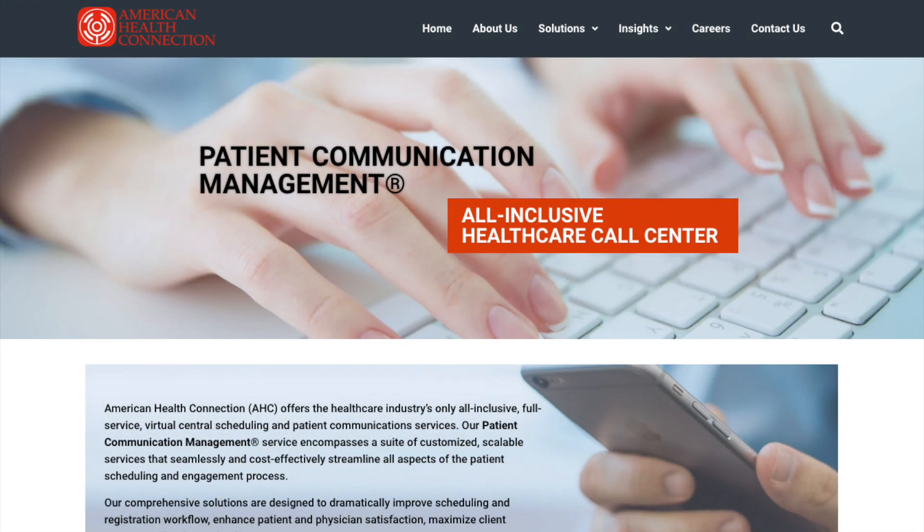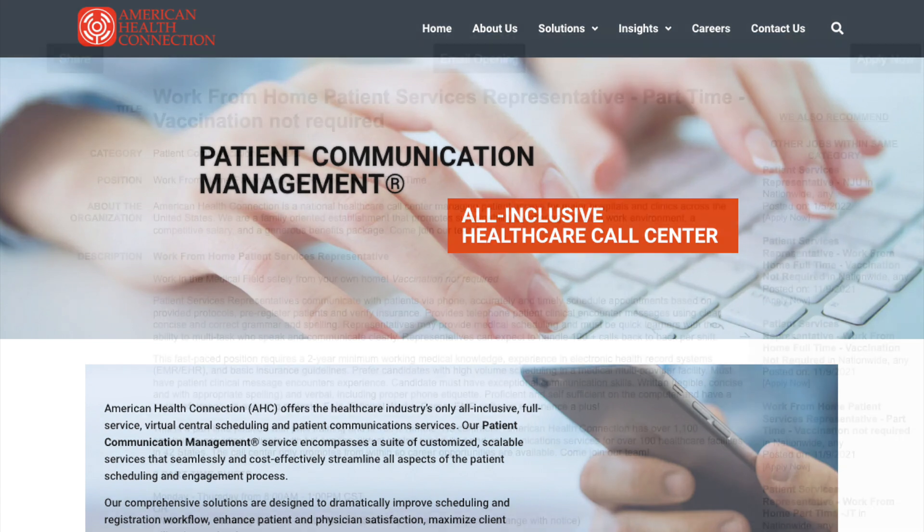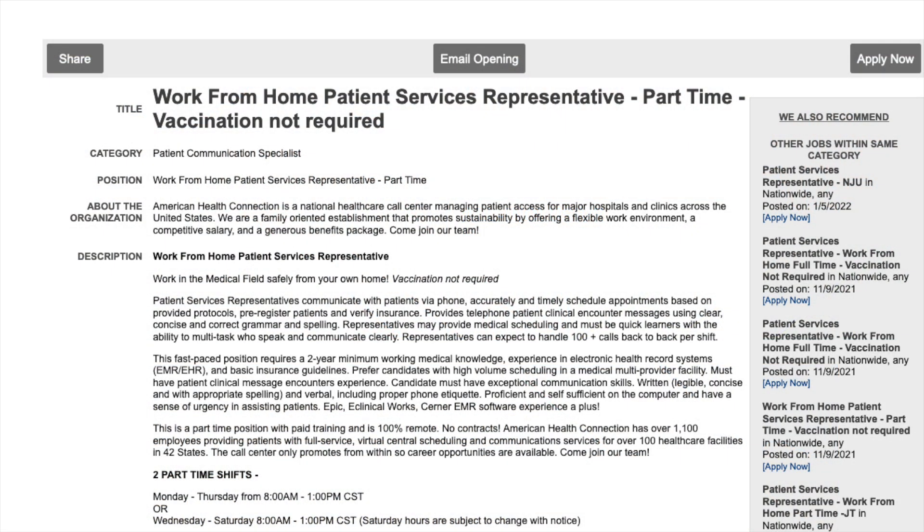Good morning everybody, welcome back to my channel. I hope everybody's doing well. Today I'm back with another job for you guys — this is going to be another part-time job. This one is going to be with the company American Health Connection, so today we're going to be talking about their work-from-home patient services representative position.